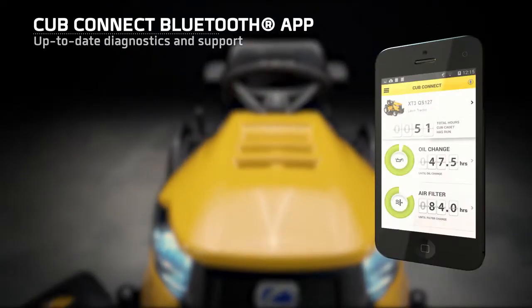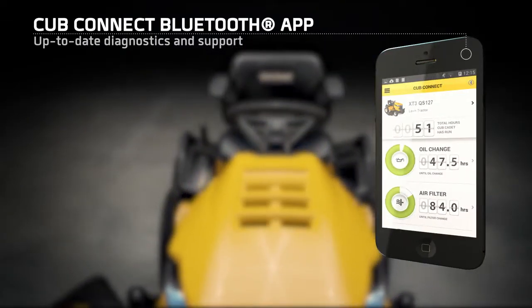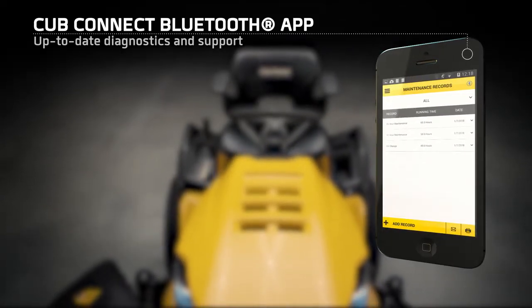The CubConnect Bluetooth app. Track your unit's performance and stay connected to Cub Cadet.